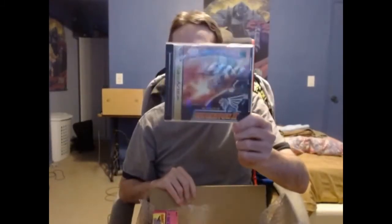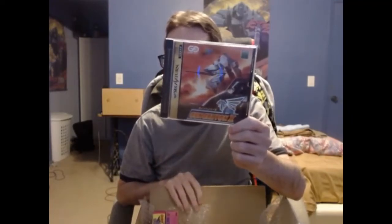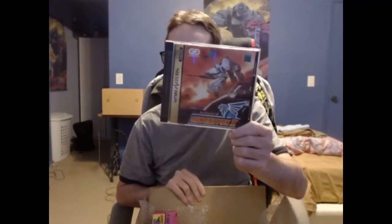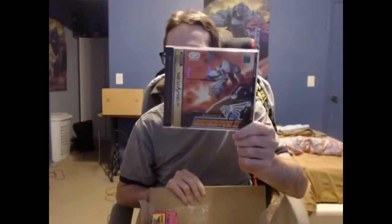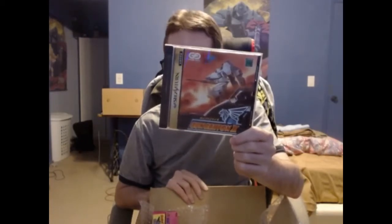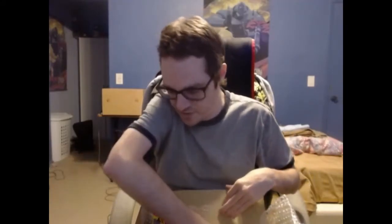First off, we have GunGriffin 2 for the Sega Saturn. I've heard about these games somewhere on another YouTube channel, but I don't remember exactly which one. I've been wanting to get a copy of these games for a while, so thanks very much, Kid Shoryuken — I greatly appreciate it. I will definitely check that game out at some point.